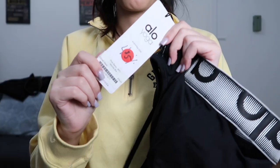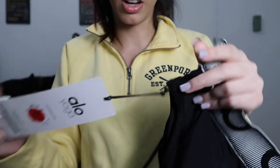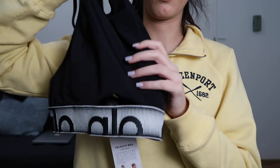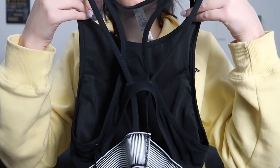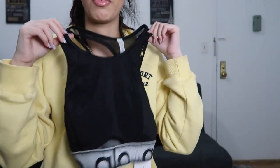I also got this bra from Aloe Yoga that originally retailed for $78. I got it for $5, which is crazy. It's basically a long line sports bra with a little cutout at the bottom and a thick band that says Aloe. The back is super strappy. I think this is going to be great for cycling. I'm really in love with this one.